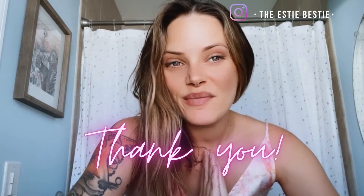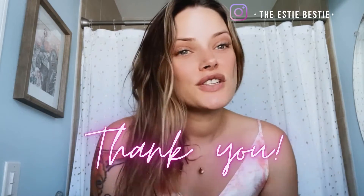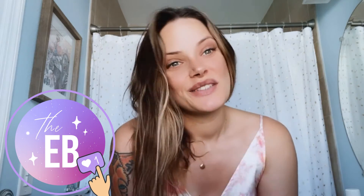Thank you so much for joining me today. I hope you enjoyed my facial walkthrough, and all of the details are posted below. If you have any questions on Glymad products, please reach out to me via Instagram at the ST Bestie. Thank you Glymad for sponsoring my journey this year through the Skin Games. I'll see you next week.